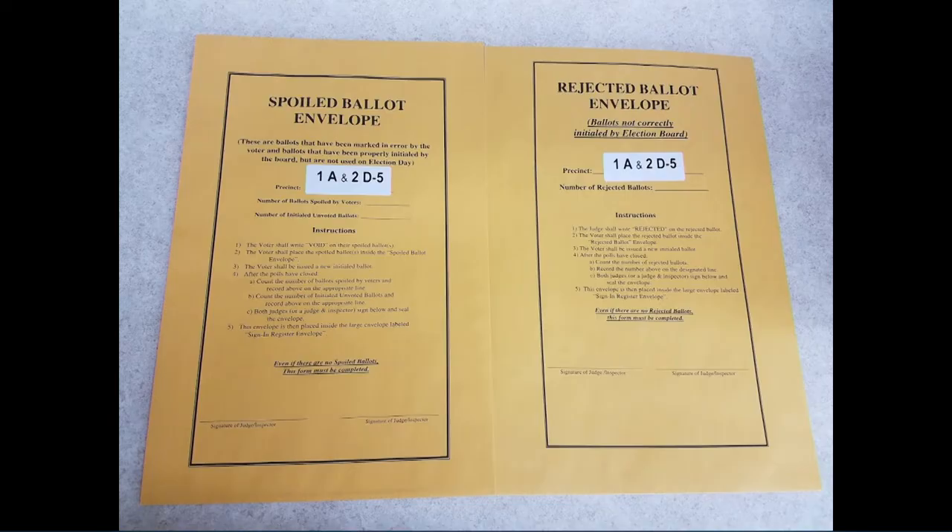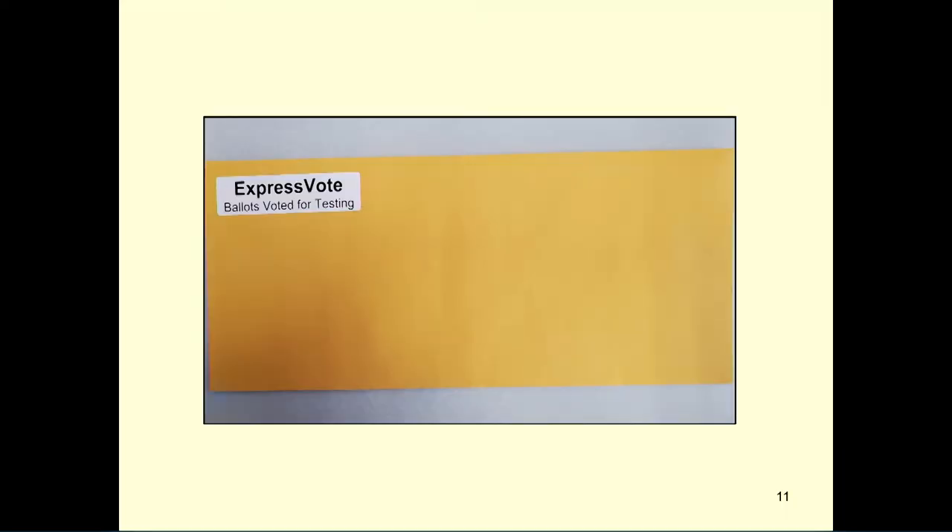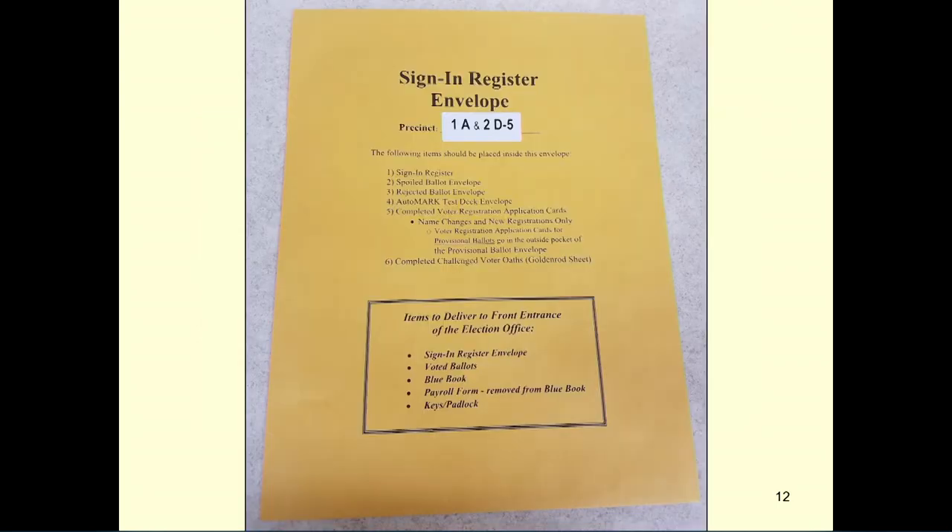In your ballot box, you will find your spoiled and rejected ballot envelopes. You will also find your express vote testing materials. Please follow the instructions on the front of the sign-in register envelope regarding what should be placed in the sign-in register at the end of the night.